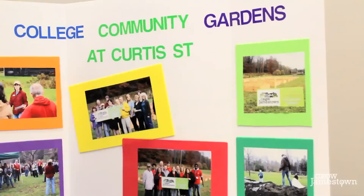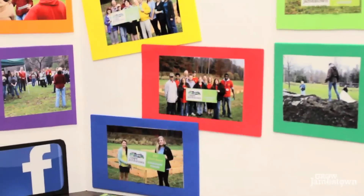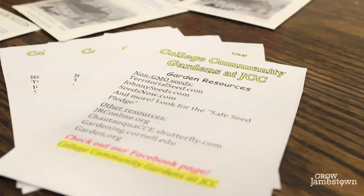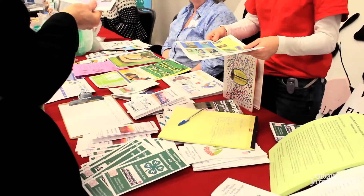This is our new community garden at JCC. People can rent a bed for the summer for $10 and they can grow whatever fruits and vegetables they want. We provide the soil, we do all the raking and mowing and things like that. We have a Master Gardener's program where you go through about 50 hours of training and then you become certified as a Master Gardener.